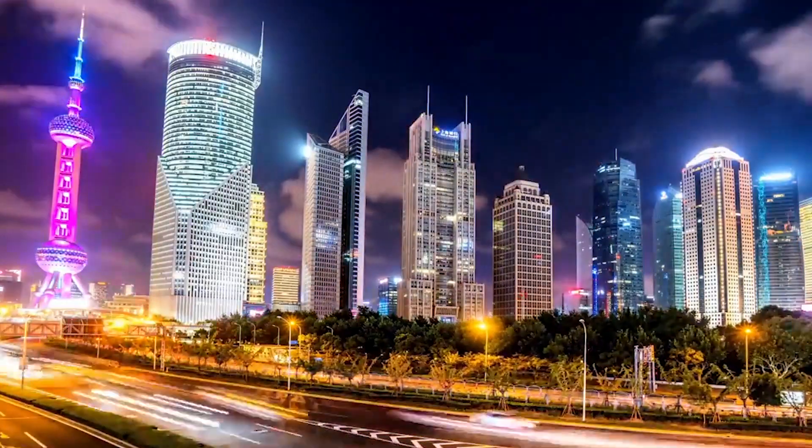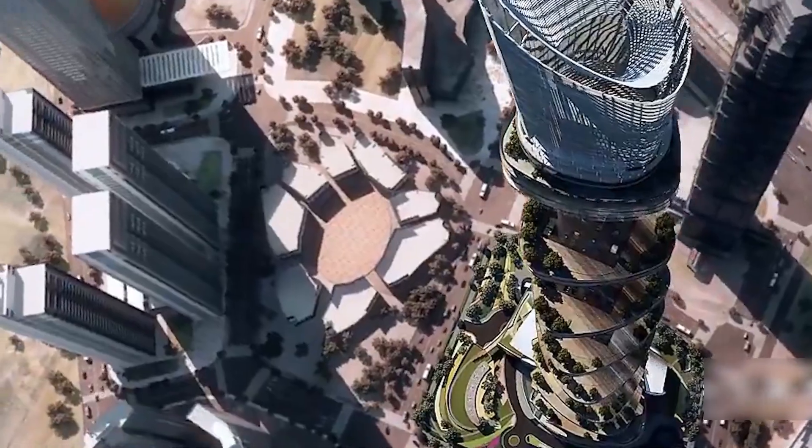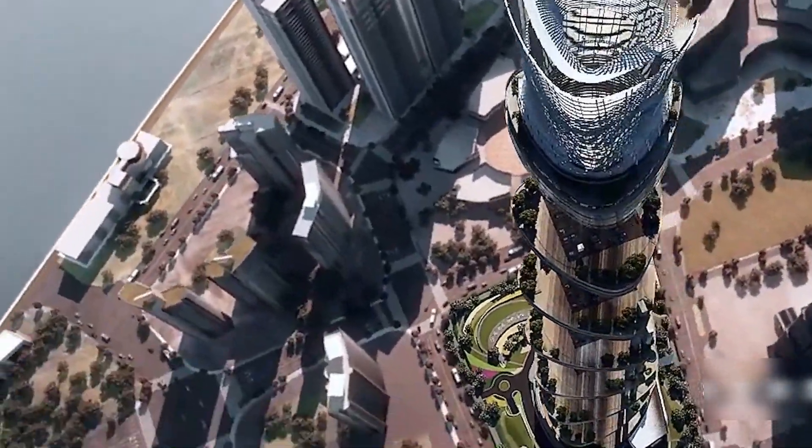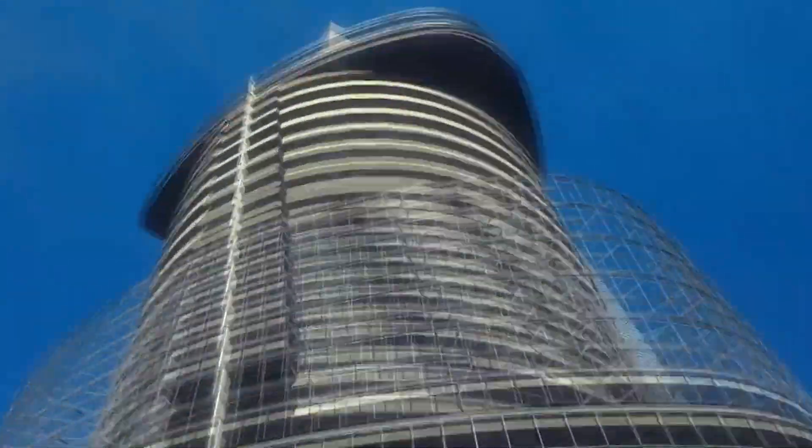According to municipal laws, green space must account for 33% of the land. As a result, one-third of the land on which the tower rests is landscaped green space. The tower is divided into many zones, thus transforming it into a city in the sky.